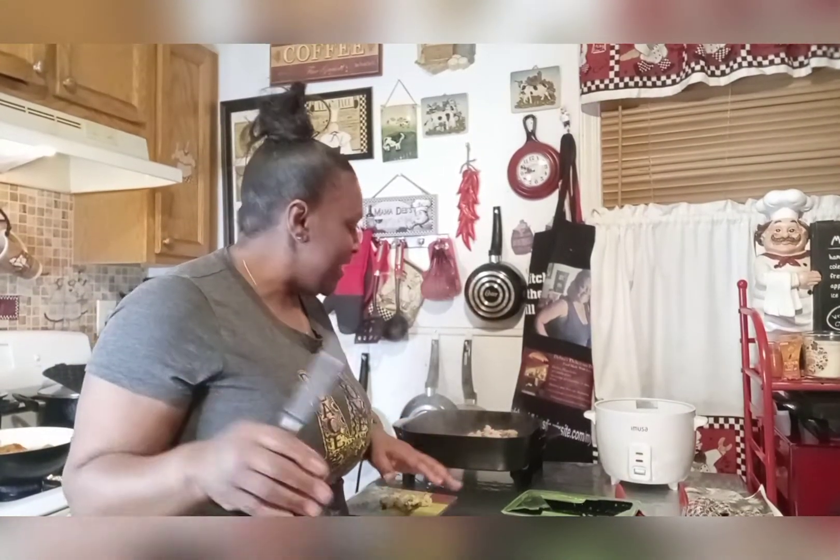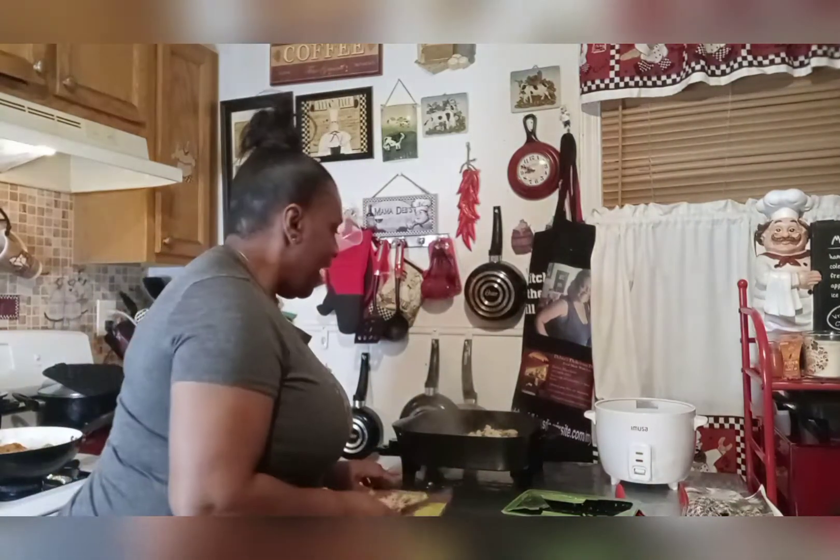Hey guys, how you doing this evening? It's your girl Miss Debs coming to you from my kitchen — Deborah's Delicious Dishes. Giving honor to my Lord and Savior Jesus Christ because he's so worthy to be acknowledged and praised. I'm doing a fall soup tonight.